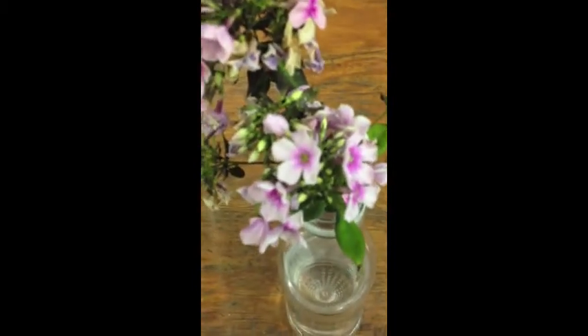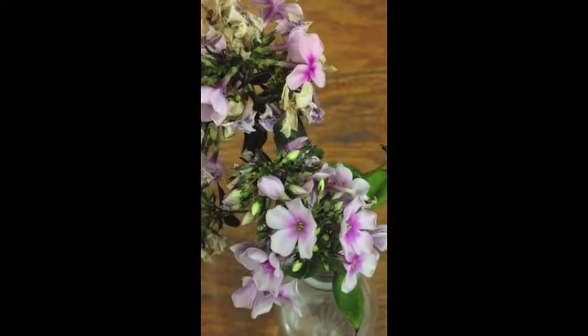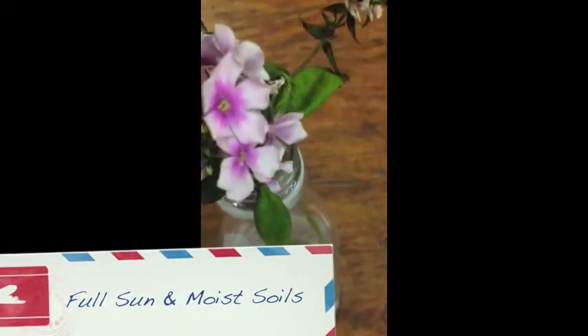It has many colors and sometimes a darker eye in the middle. Its simple opposite leaves like full sun and moist soils, and it can sometimes have powdery mildew.